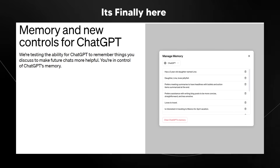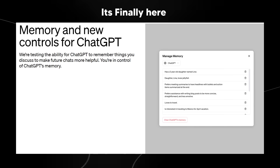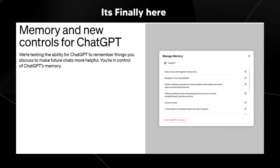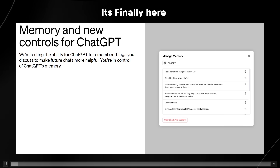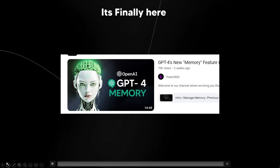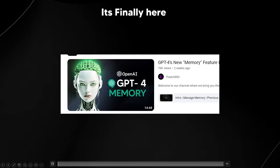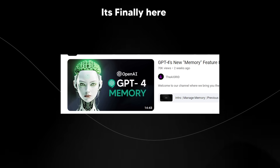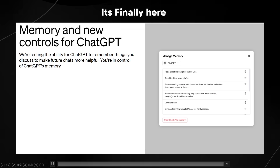Memory and new controls for ChatGPT. We're testing the ability for ChatGPT to remember things you discuss to make future chats more helpful. When I first uncovered this GPT memory from a few ChatGPT leakers, I was a little bit surprised this could be a real feature because I was skeptical of any leaks. But now that this blog post is finally here, I can truly say I am excited to announce that the leaks were real.